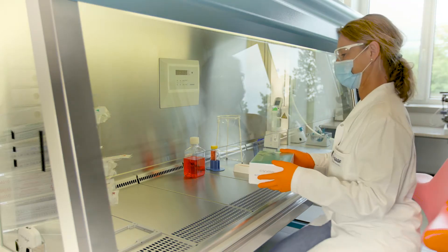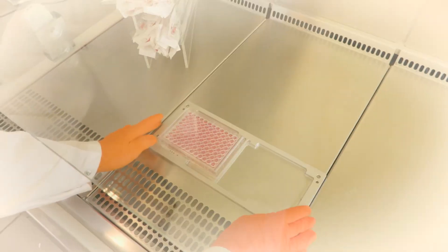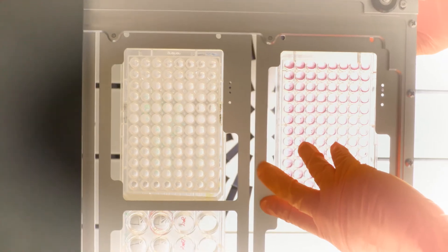Being a material scientist, my passion first is about designing materials. The problem is that when you cultivate cells outside of the body on a flat and artificial surface, these conditions do not well reflect the natural environment of cells.